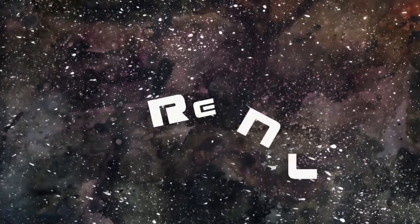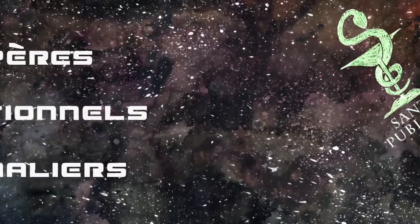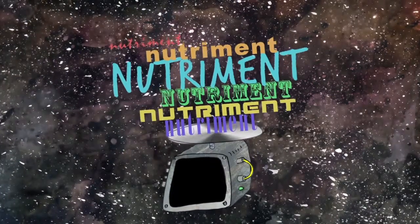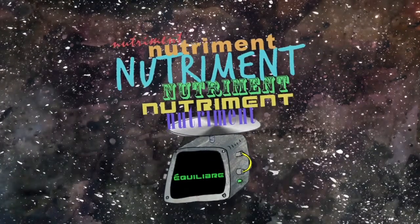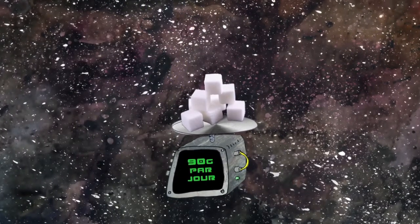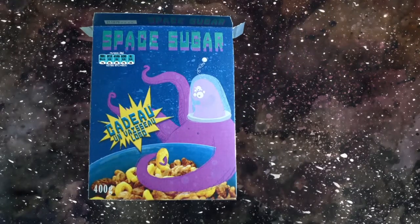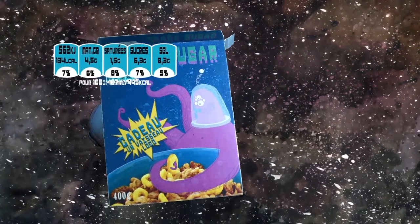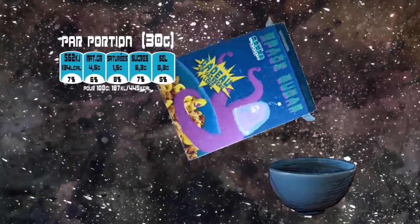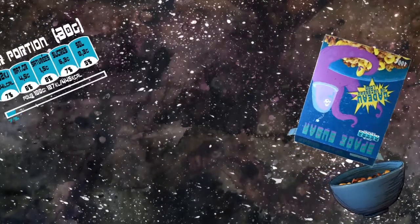Les RNG ou repères nutritionnels journaliers sont des recommandations établies par les responsables de santé publique. Ils expriment les quantités de nutriments qu'il convient de respecter pour avoir une alimentation équilibrée. Il est ainsi recommandé de ne pas consommer plus de 90 grammes de sucre simple par jour. Sur un paquet de céréales, par exemple, on trouve les pourcentages des RNG, correspondant à la contribution d'une portion aux recommandations quotidiennes, soit ici 7% des RNG pour un bol de céréales.